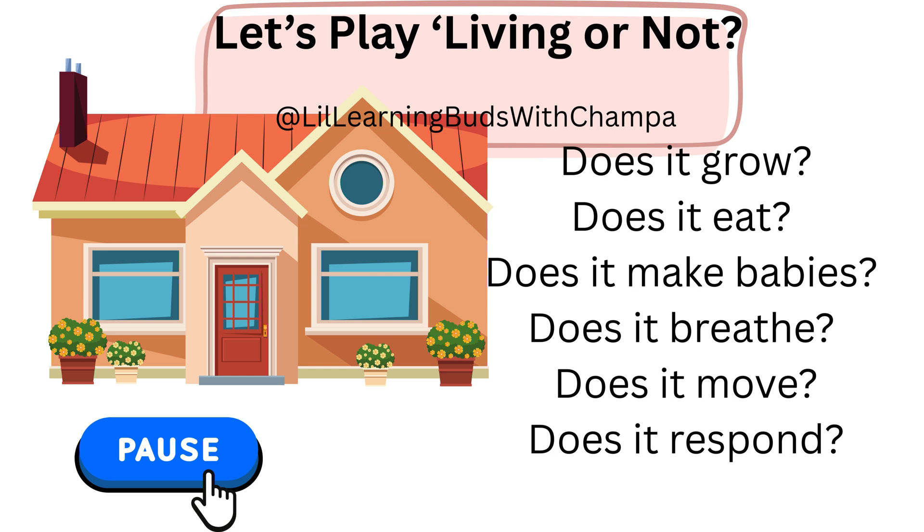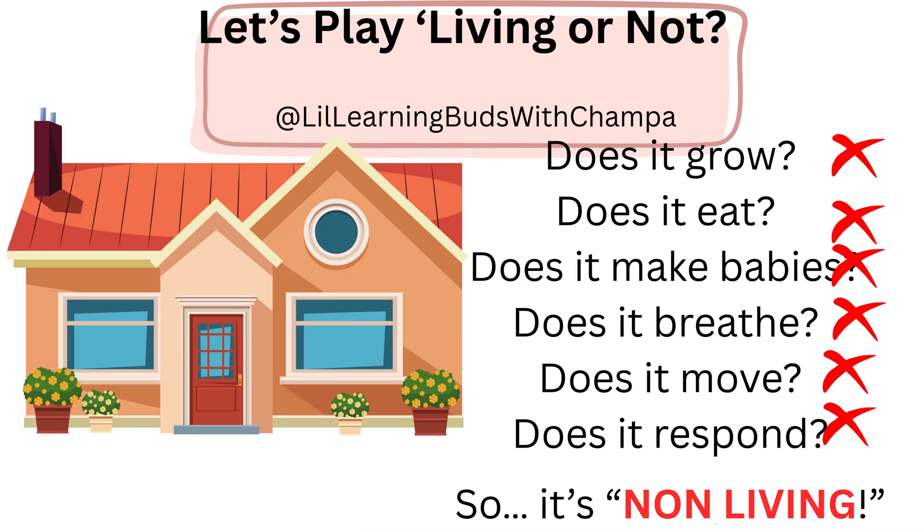How about this one? Pause the video, answer all your questions and play the video. All the answers are no. So, this is definitely non-living. Did you get it? Good job.